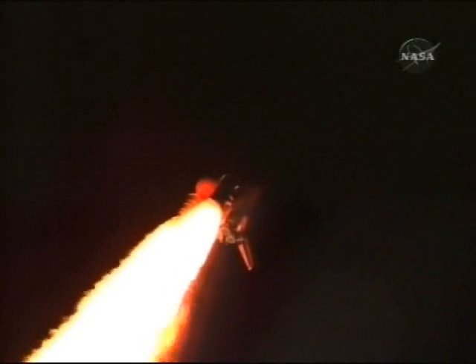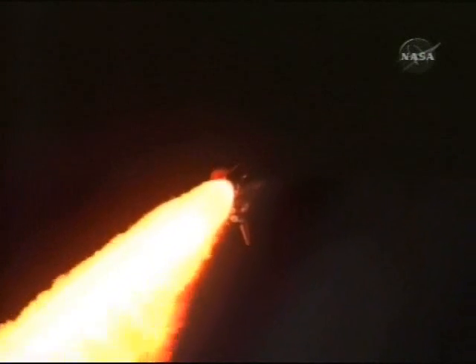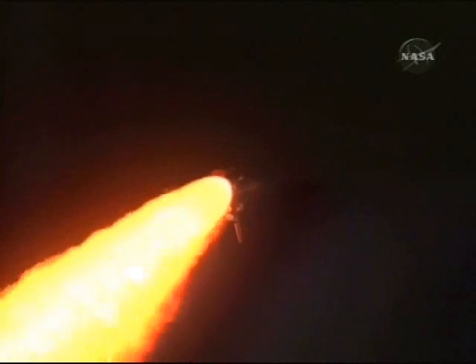There's a view from the external tank camera. Discovery, Houston — go at throttle up. Go at throttle up. All systems remaining go for Discovery. Altitude 8 miles. Speed 1,700 miles an hour.